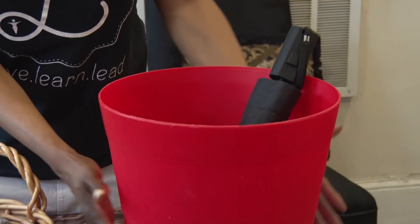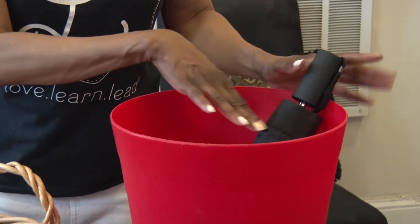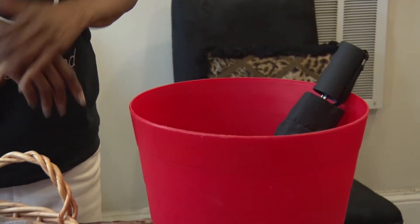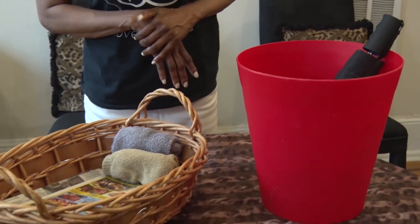And then this was just a trash can that I no longer wanted, but I placed it by the front door because I use it to put my umbrella, so I'll always know where it is and I can always grab it before I leave out, especially if it's raining. So these are two ways that I've repurposed items for the front door.